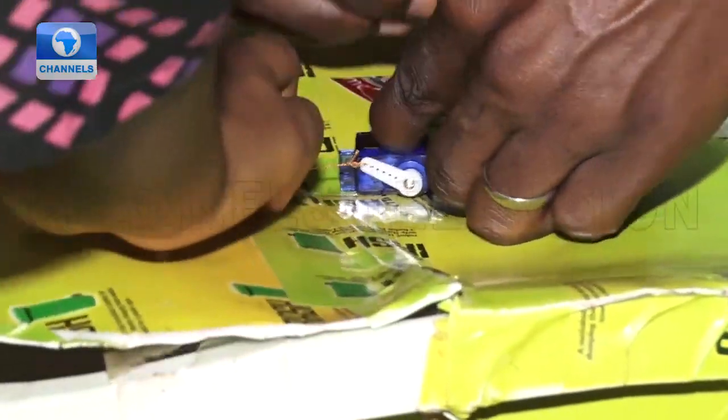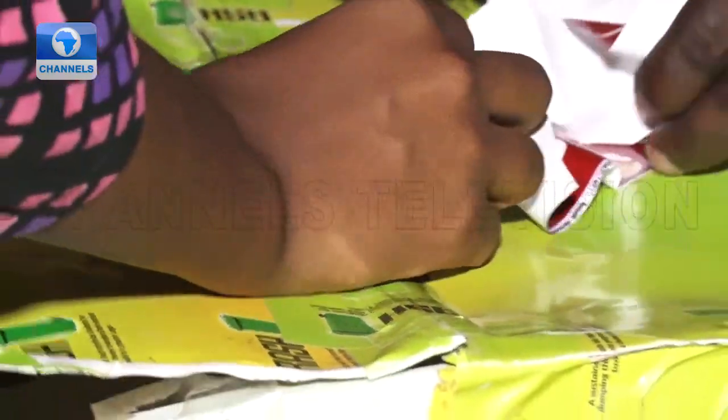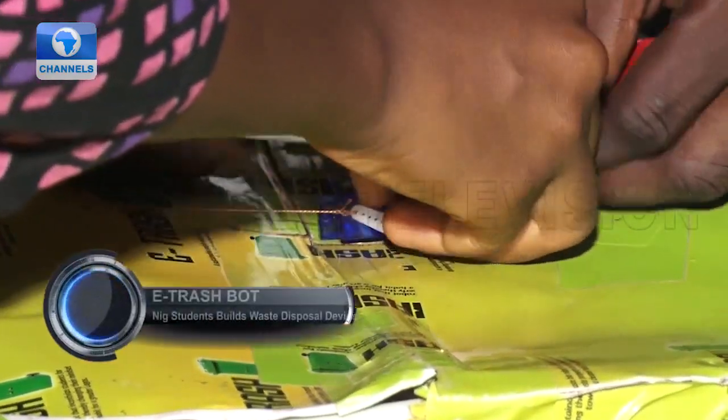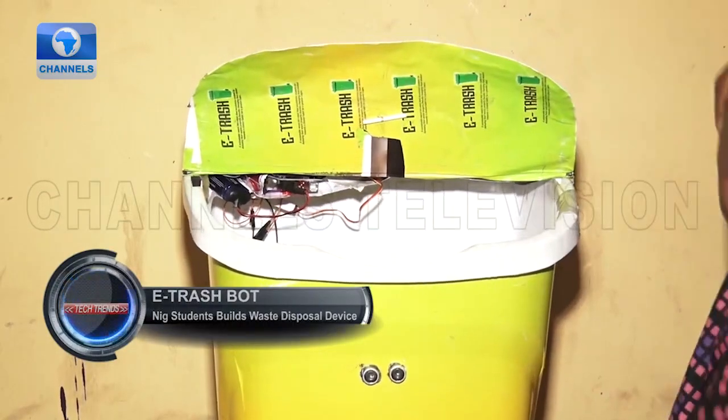When we wanted to make the trash bot, the original cover was too heavy for the lift to bring it off. So we decided to get something lighter, like waste from a printer's workshop. We used the waste since it was lighter, then we cut it into the preferred shape that we wanted.